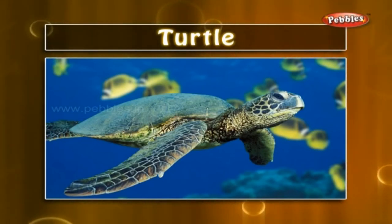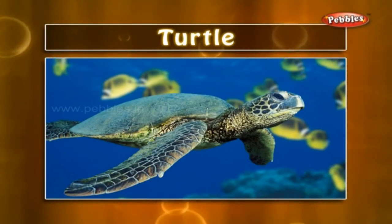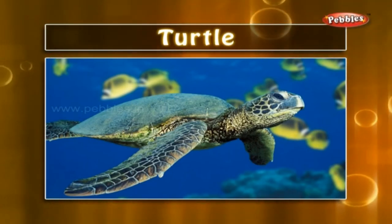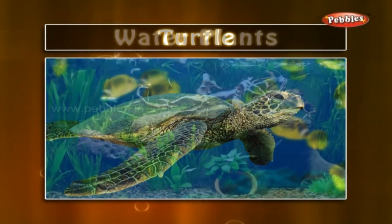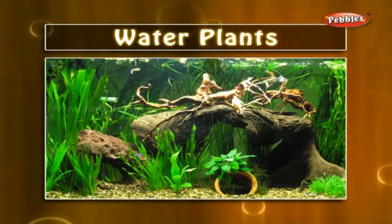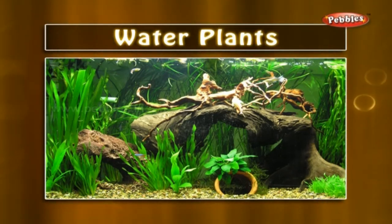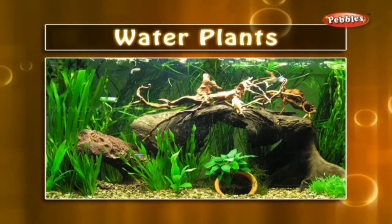It is an aquatic and land reptile. It has a hard shell. Turtles walk very slowly, but they can swim fast. Water plants: the plants which grow in the water partially or fully are water plants. You must have seen such plants in your aquarium.